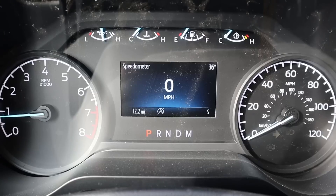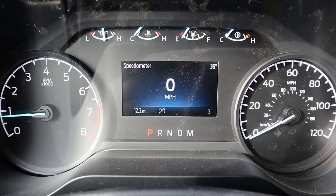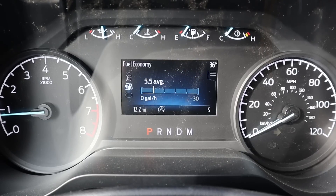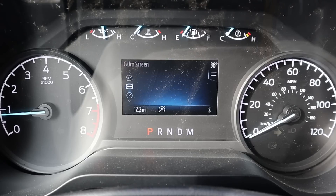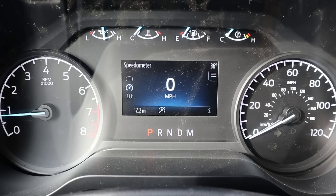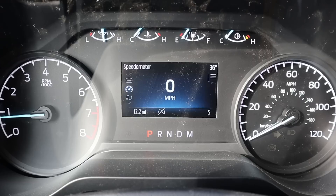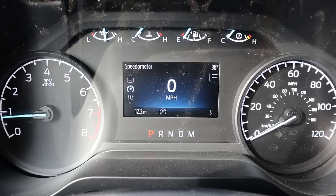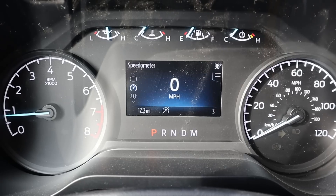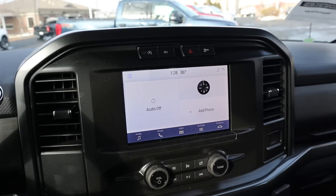Here's the center gauge cluster — RPMs on the left, speed on the right, and a small center screen that gives you various truck information. For a base model truck it looks quite nice. One thing I noticed is the screen is a little laggy compared to the Platinum and higher trim packages, where the screen responds much faster.